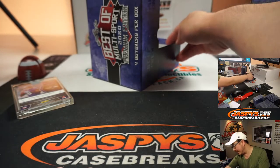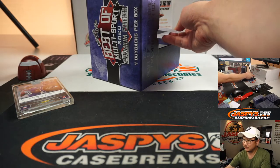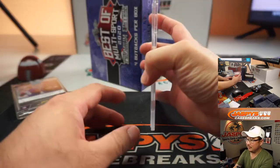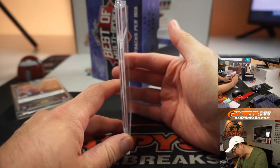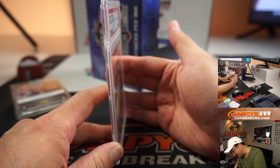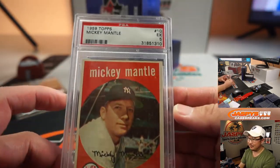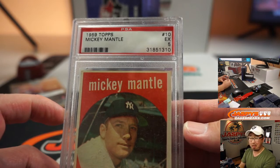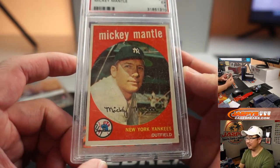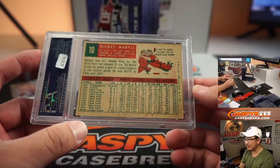Next one is 1959 Topps Baseball. That's kind of old. Graded a five, which is pretty good for 1959. It's the Mick — Mickey Mantle. Not too shabby at all.